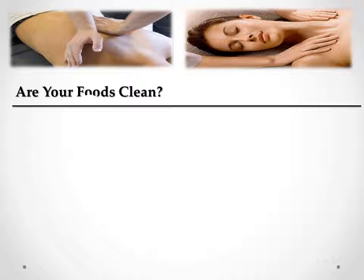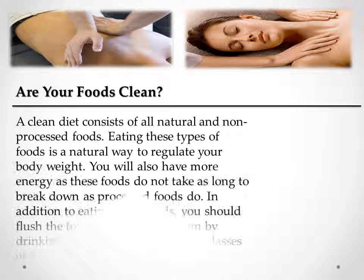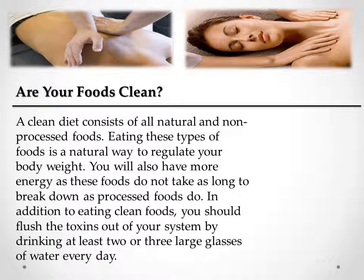Are your foods clean? A clean diet consists of all natural and non-processed foods. Eating these types of foods is a natural way to regulate your body weight. You will also have more energy, as these foods do not take as long to break down as processed foods do. In addition to eating clean foods, you should flush the toxins out of your system by drinking at least two or three large glasses of water every day.